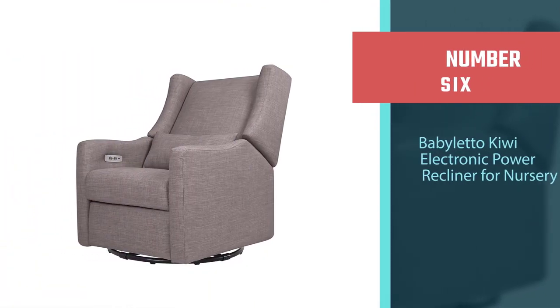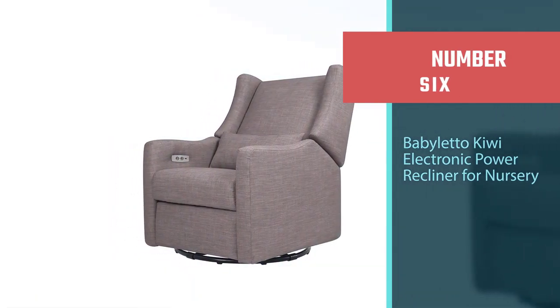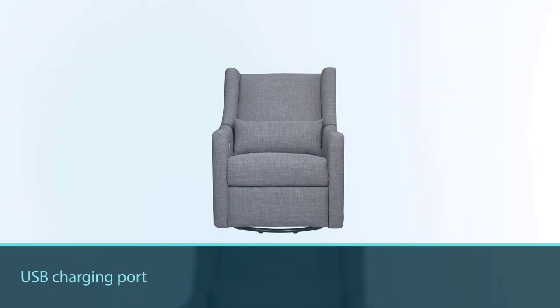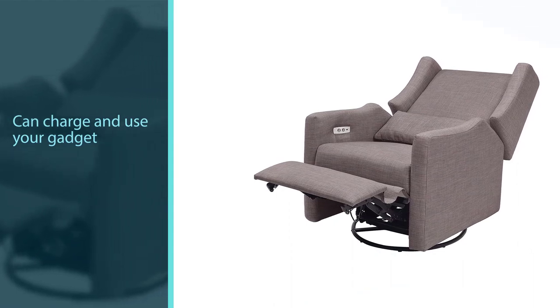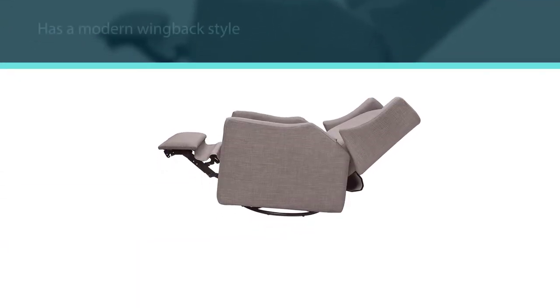Number six: Babalaetto Kiwi Electronic Power Recliner for nursery. The unique attribute of this modern nursery glider recliner is the USB charging port — you can charge and use your gadget while putting your baby to sleep, which can become a necessity when trying to stay awake. It has a modern wingback style with a button control panel hidden on the right armrest.